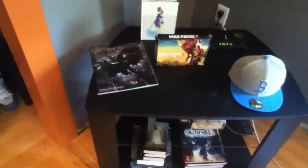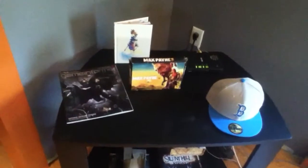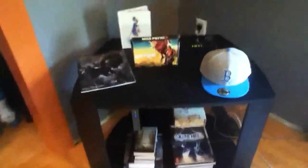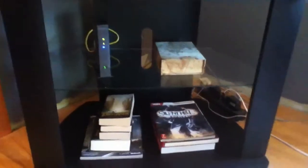Over here, as you guys can see, it's not really too exciting. I've got a couple old Game Informer magazines. I've got a limited edition Kingdom Hearts art book, which came with the game, but I don't have the game anymore. I've got a Max Payne 3 little cubby holder thing that came with the collector's edition. I've got some books, my wireless router, Boston Red Sox hat, and my modem — because I do use a wired connection, as you guys can see from the wires.